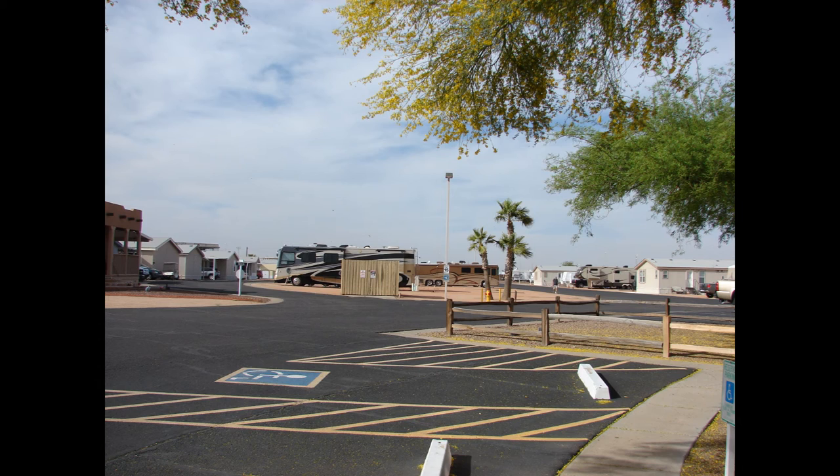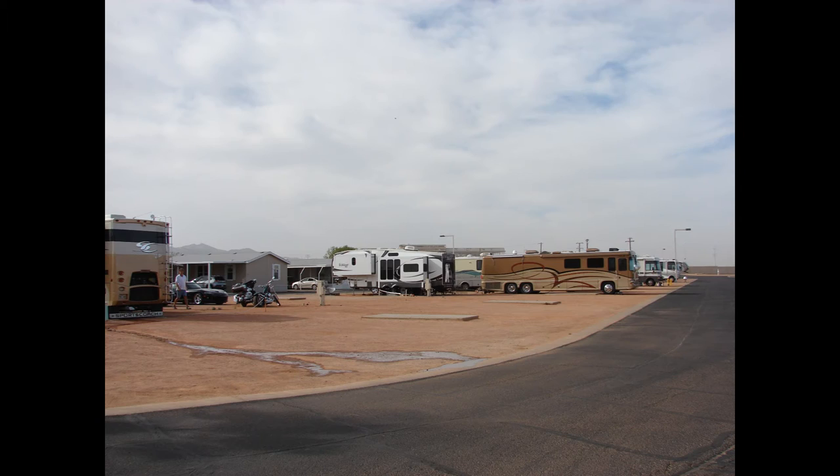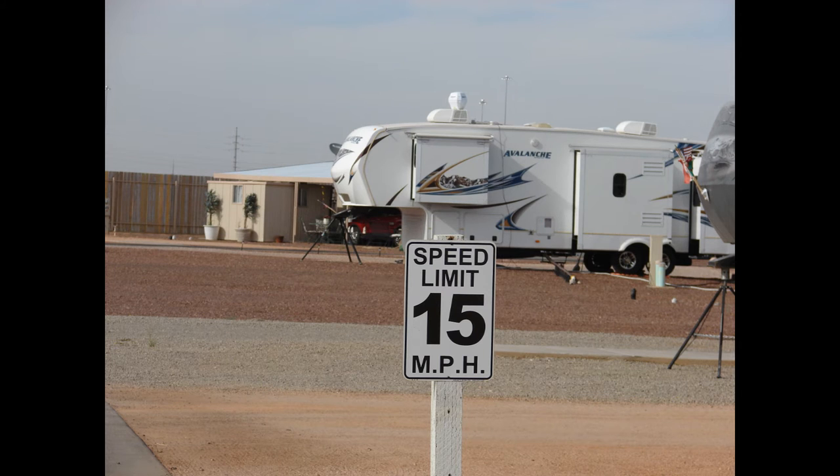It's a Good Sam park, so you're going to get your 10% off. It's got quite a few permanent residents — that's one of them there with the building. It's really flat and very treeless; there are very few trees at all. The speed limit is about 15 throughout the park.